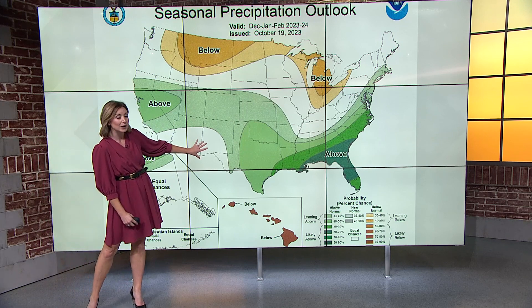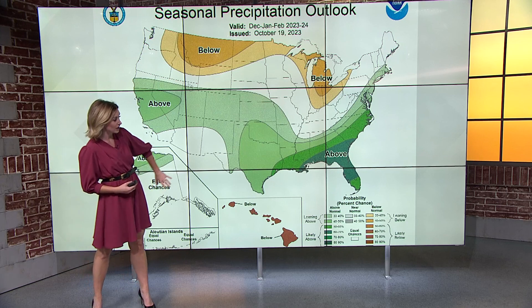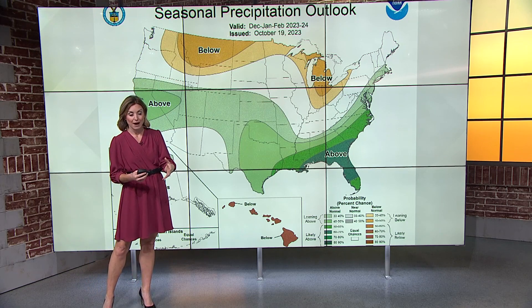So here is what NOAA is predicting. All of the areas you see shaded there in green — that's where they're forecasting above average rainfall. The deeper the shade of green, the more rain above average they're expecting.